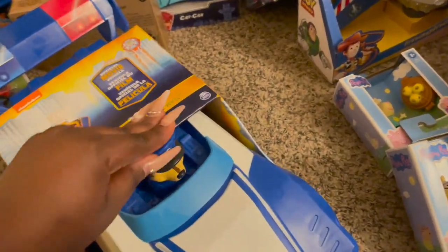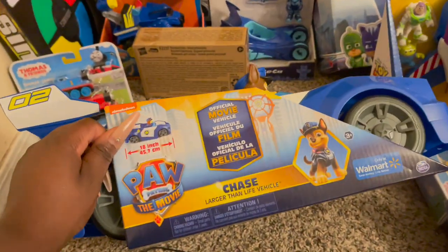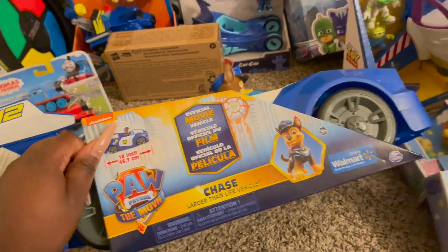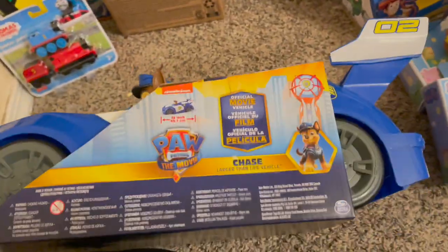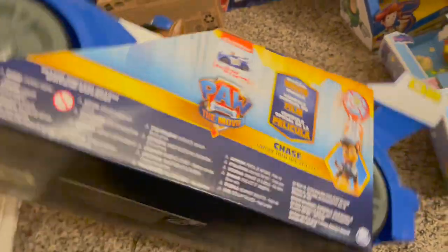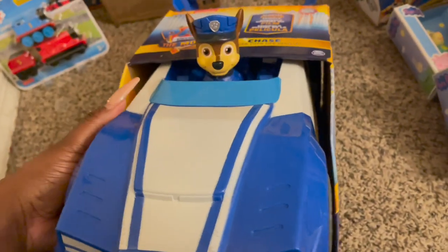Of course every boy loves Paw Patrol — we got him the Chase Larger Than Life vehicle. It's 18 inches, from Paw Patrol the Movie, just a huge Paw Patrol car with Chase in it. Super cute. My son loves Paw Patrol and Thomas the Train — those are his guys.